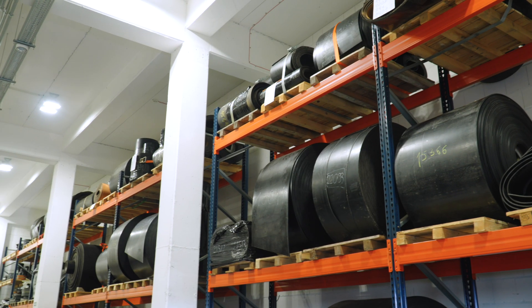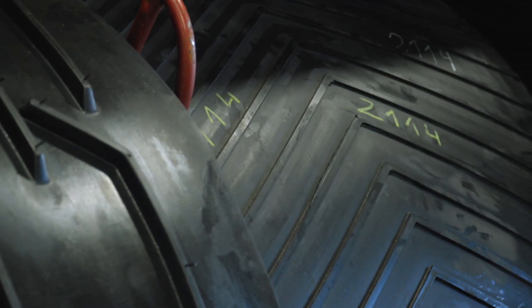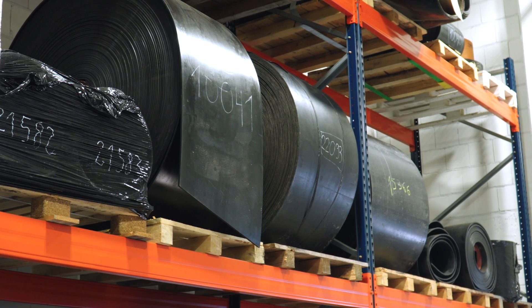Let's move on for a moment to rubber belts. Widely used in the mining industry, steel mills, or brickyards, these are generally thermally bonded using special pigments.